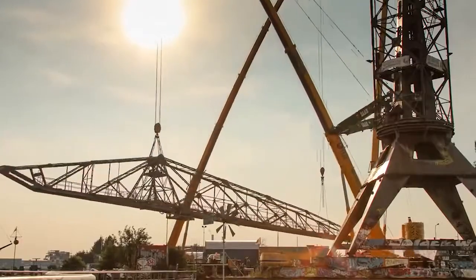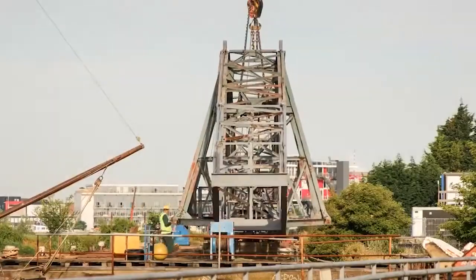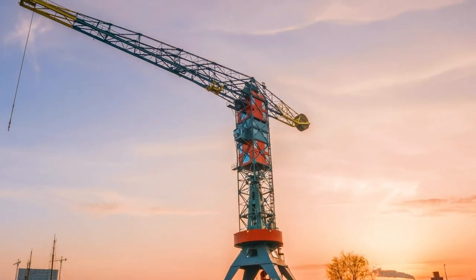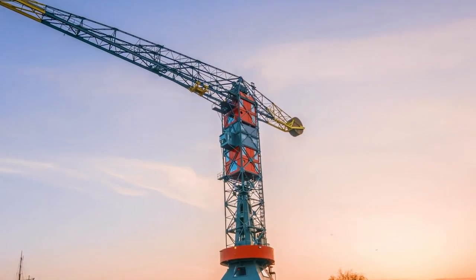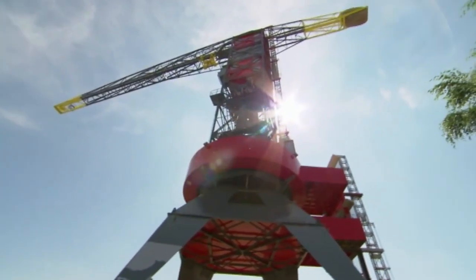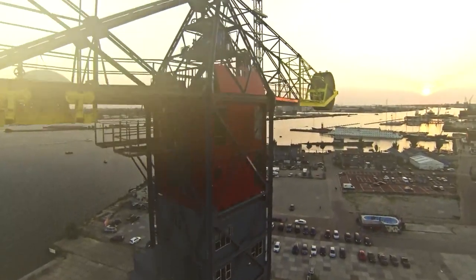Wondering what they're building here? Actually, they're done — this crane is the building. You're looking at the Feralda, a five-star hotel that some call the most expensive in Amsterdam. It used to be a dilapidated construction crane, but after a major renovation, it's turned into an unusual tourist attraction.